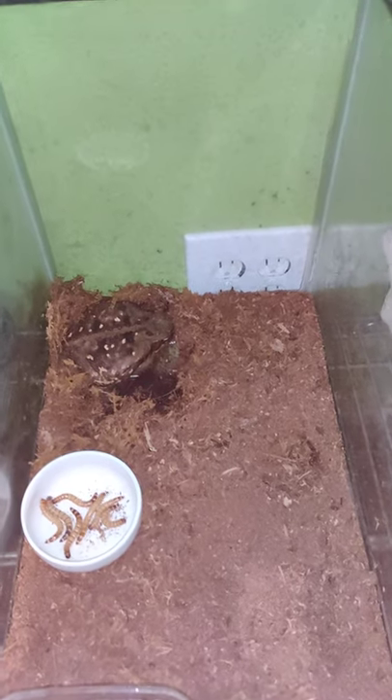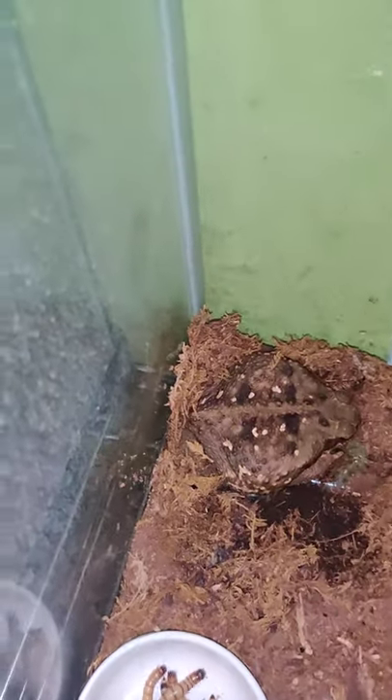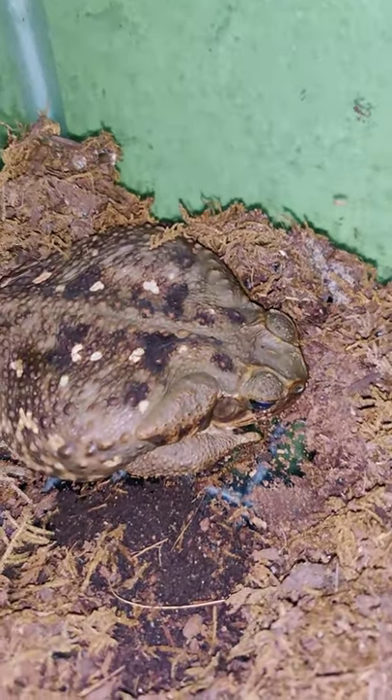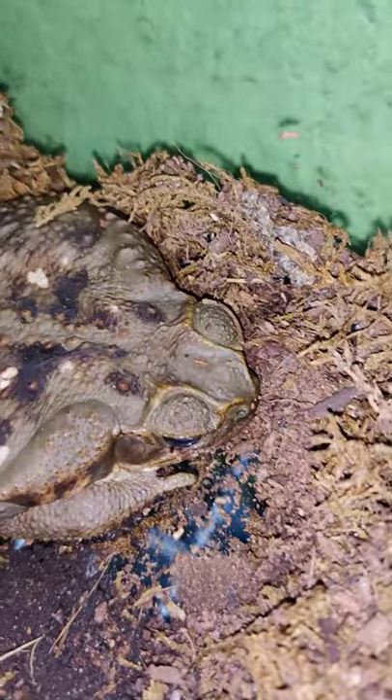Let me turn on my light here so you can see him. There he is in the corner. And this here is Grumpy — he is a marine toad, otherwise known as a cane toad. He's sitting in the corner being a grump.